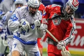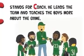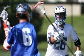In Hebrew, ball is kador. Box lacrosse, also known as indoor lacrosse, is a six-on-six game played in a rink. C stands for coach. In Hebrew, ma'amen. He leads the team and teaches the boys more about the game. Cleats make playing on grass easy and fun. Cradle is the way a player holds and moves the ball in his stick. D is for defensemen. In Hebrew, haganah. They stop the other team from scoring.